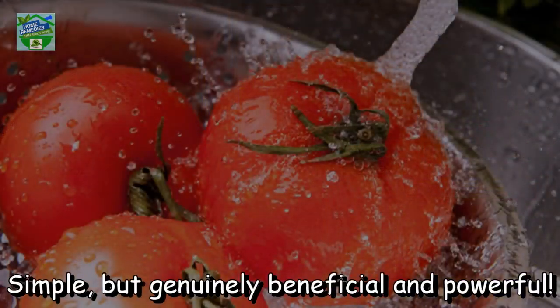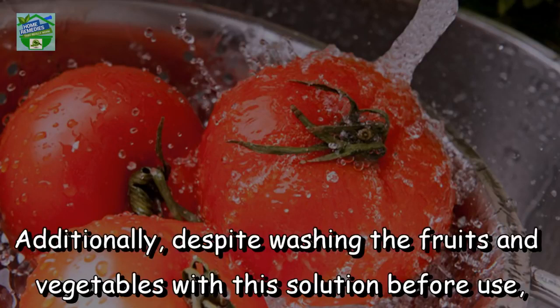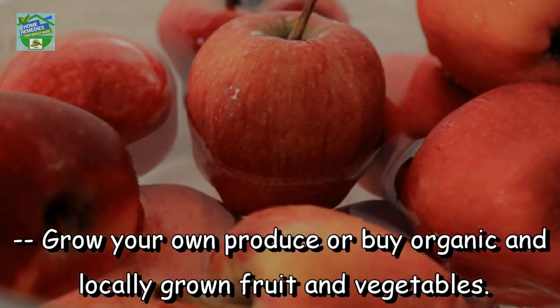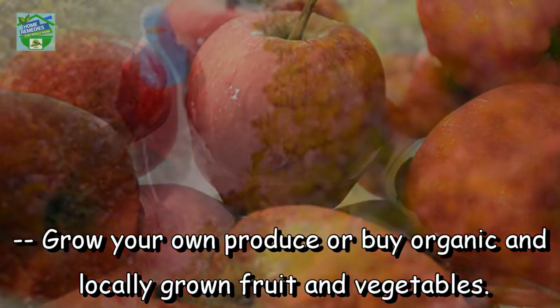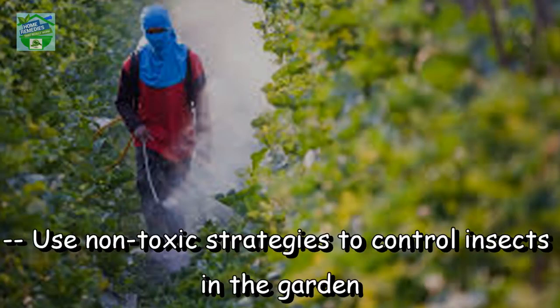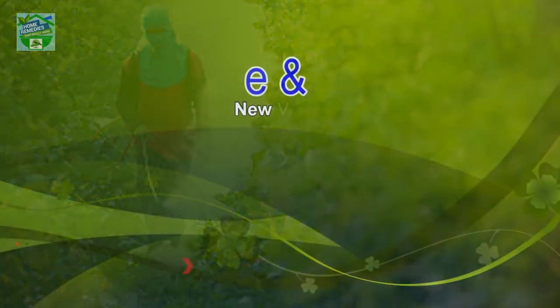Simple, but genuinely beneficial and powerful. Additionally, despite washing the fruits and vegetables with this solution before use, you can also follow some tips to help you minimize the risk of pesticide exposure: grow your own produce or buy organic and locally grown fruit and vegetables, learn which foods have higher pesticide residue levels, and use non-toxic strategies to control insects in the garden.